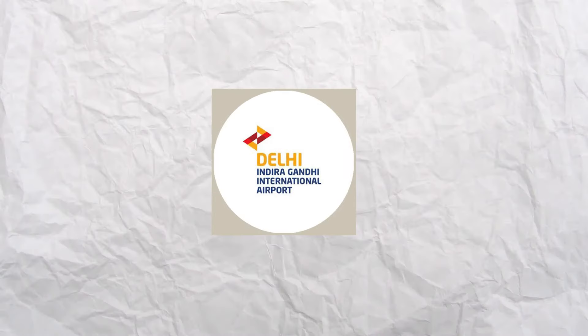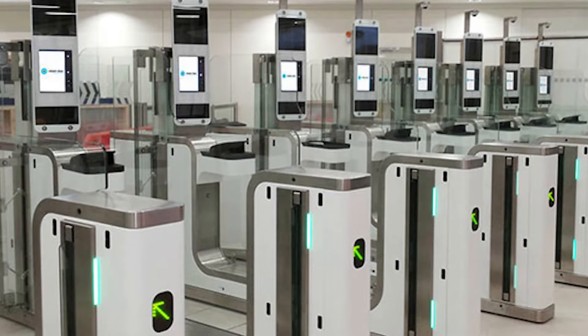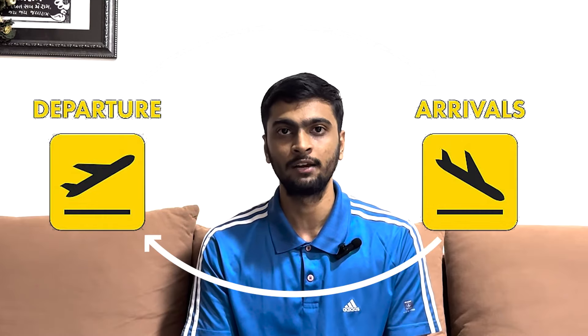This facility will be available at Delhi Airport and seven other major airports in the first phase, with government plans to expand it to 21 airports. Delhi Airport has eight e-gates — electronic gates with minimum human intervention — four for departure and four for arrival.